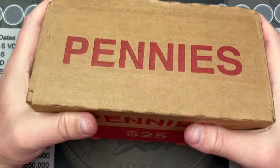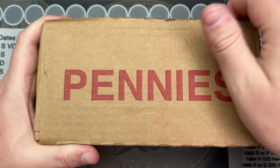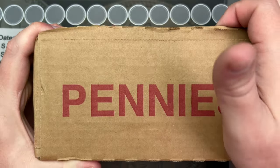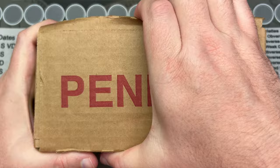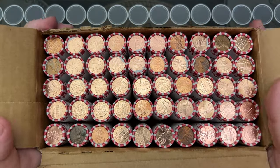Welcome to another video. I have a box of pennies here I need to hunt — I've got a couple boxes I need to hunt. So we're going to get into this one. I gave it a pre-score, so I'll pop it open and see what we got here.